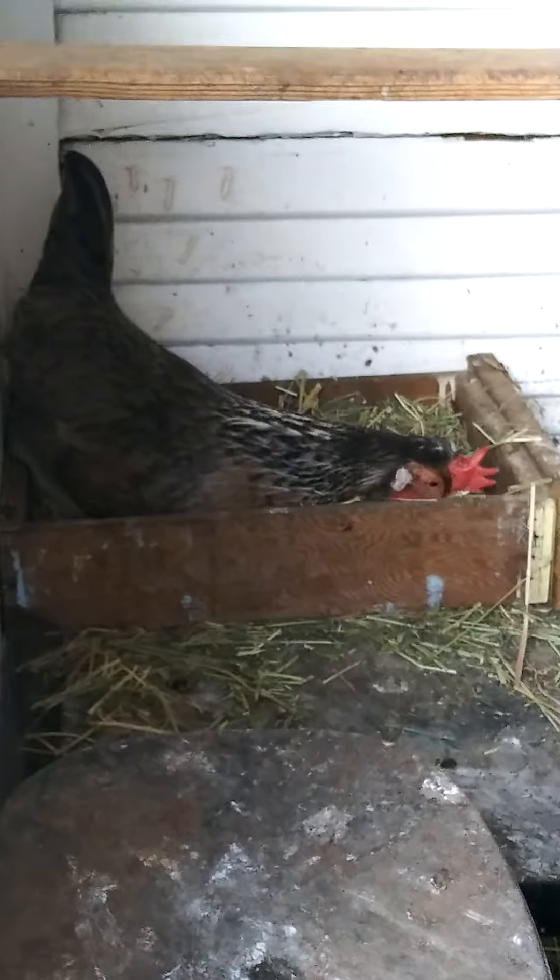That's Bobo, getting herself comfortable, getting ready to lay. Can you sing it? Sing, my baby. Sing about laying eggs. I'm going to go see the other girls now. I closed that other chickie door.